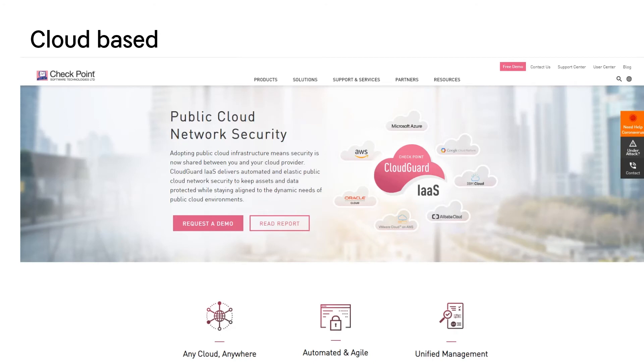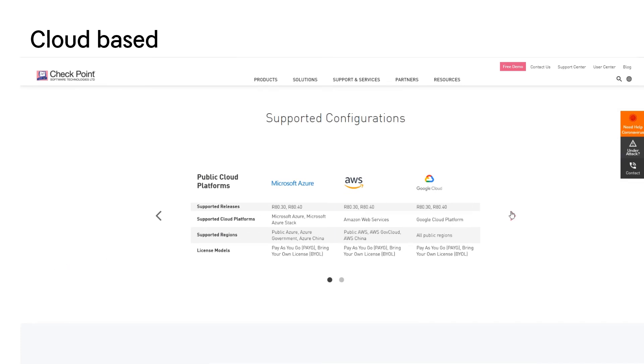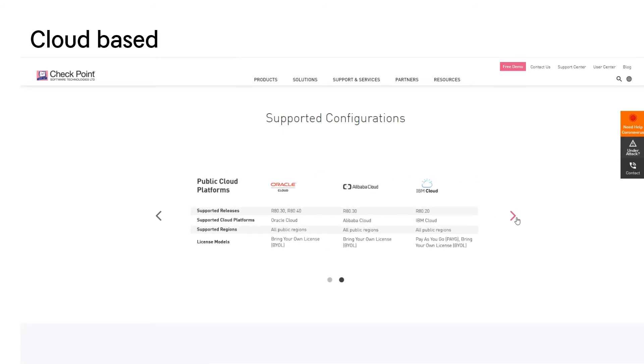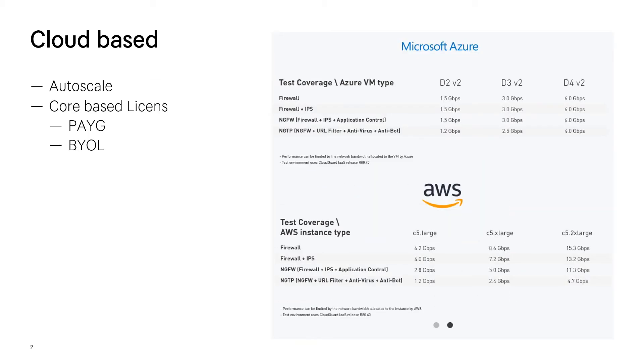The easiest option is cloud-based, because you have auto-scaling — you can just add more and more cores over time as you grow, or scale down if your need decreases. The licenses are based on cores, either pay-as-you-go or bring-your-own-license. There's a cutout from the Checkpoint website showing how much performance you get on different types of virtual machines in public clouds. For example, D2 version 2 gives 1.5 gigabit of firewall throughput and 1.5 gigabit of IPS, depending on how many cores it has.